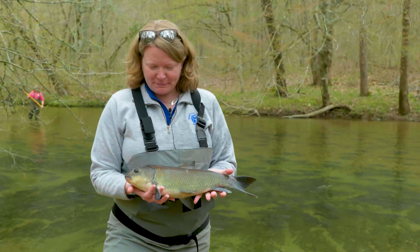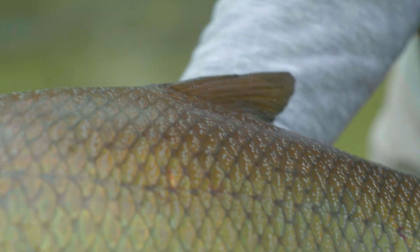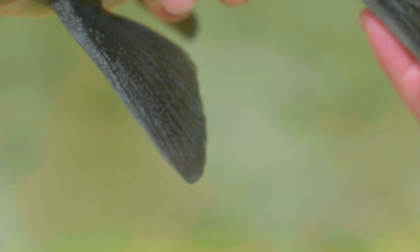An angler just brought me a smallmouth buffalo so we can actually see it here. You can see this is a male — he is covered in what are called breeding tubercles, tiny keratinized projections all along his scales and along his fins as well. The males use these in order to grip and hold the females in place during spawning, so you'll see a female with males on either side of her.